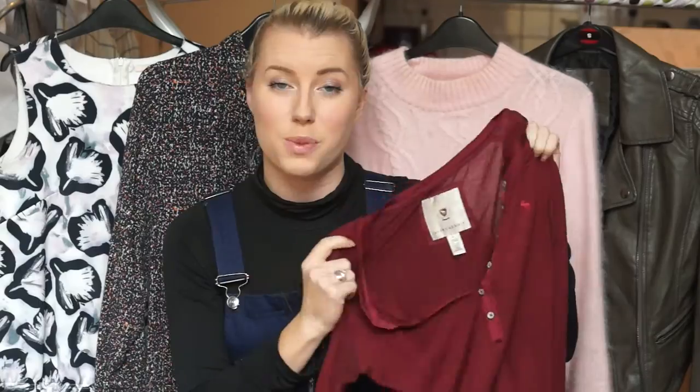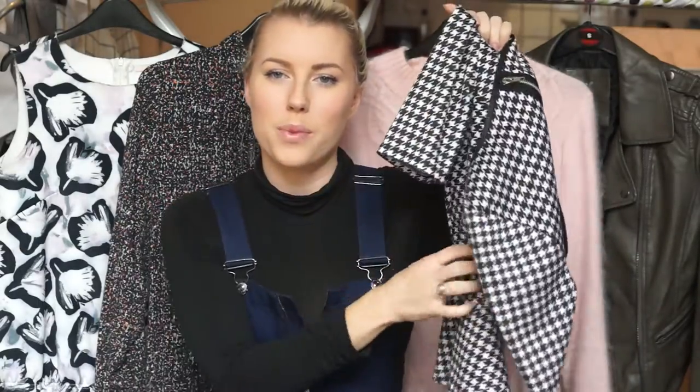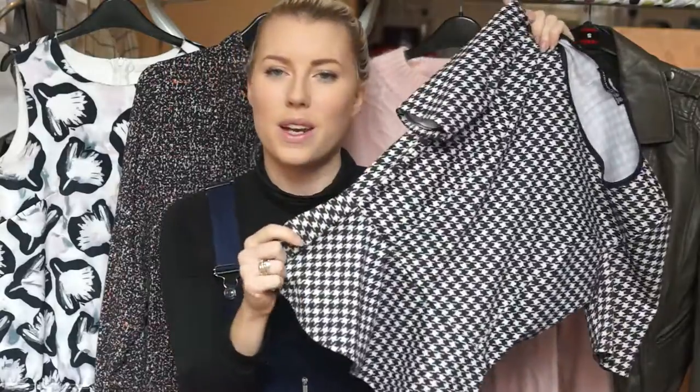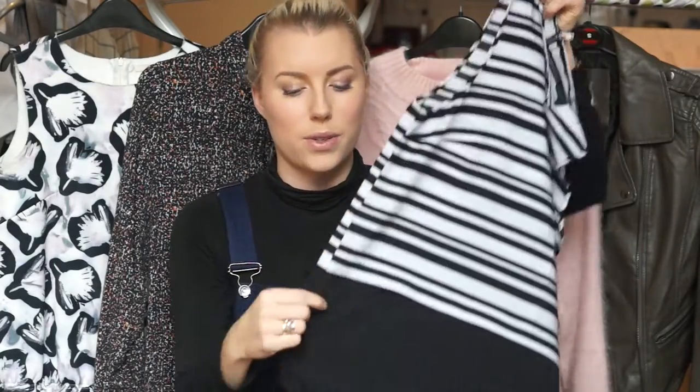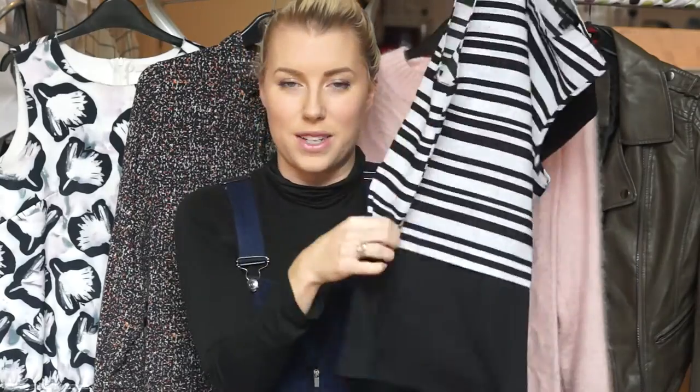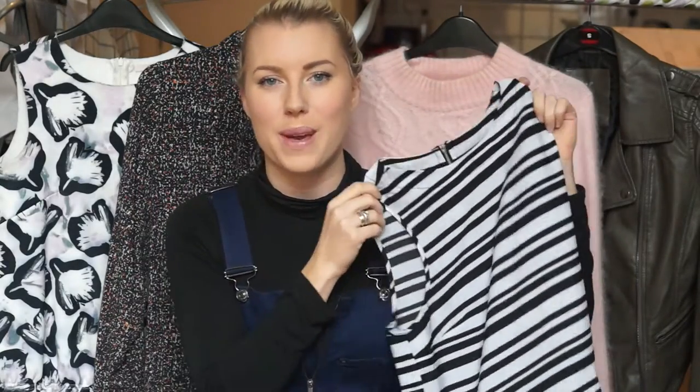I thought the Abercrombie & Fitch top would be a really nice one to swap because it's a brand. Then I've got a black and white houndstooth peplum also from Primark that I thought would be a fun one. I've worn it a bit but I'm trying to be a bit less monochrome at the moment. And then the last top is this black and white striped Ryland blouse which has got a nice dipped different coloured hem — really cute but better for someone who's got a more formal job than me and needs it for the office.